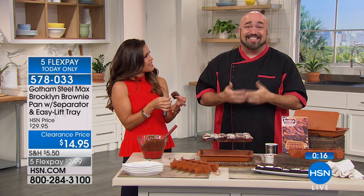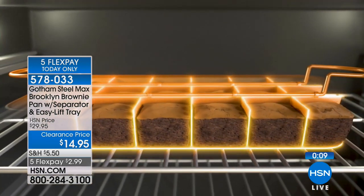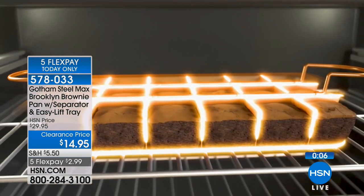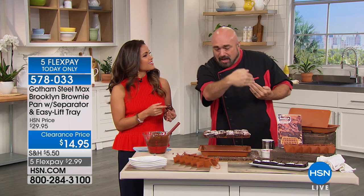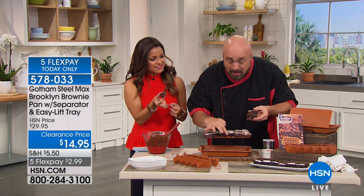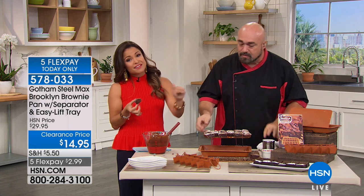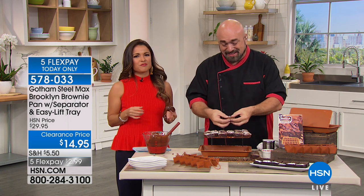Every brownie has four perfect sides, not just two — so there's no fight. You can buy stencils and do great decorations. If you're having a birthday party, every single one of the kids gets their own perfect brownie. They can decorate their own. You can make muffin mix, banana breads, cornbread — anything you're baking that you want perfect portions, every piece cooked through to perfection and easy cleanup. It's half off right now — $14.95, $2.99 on FlexPay. Pick that up while you're picking up your set of pans. Happy Father's Day, have fun.